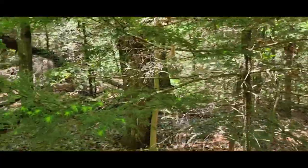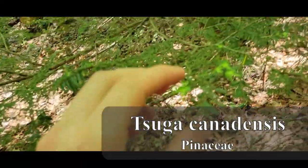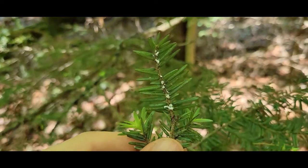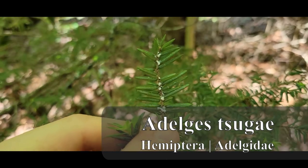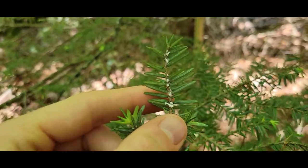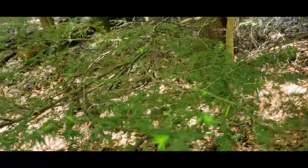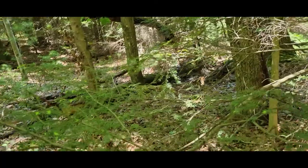So this, as you might know, is an Eastern Hemlock. This is Tsuga canadensis. And I want to show you something that's really affecting a lot of the trees around here — and that is this little white bug here. This is an insect in the order Hemiptera, so it's a true bug with a little sucking mouthpart. And it affects Eastern Hemlock pretty intensely — you can actually kill an entire tree in a season or two.